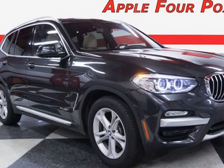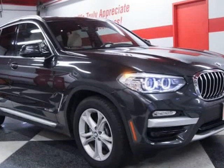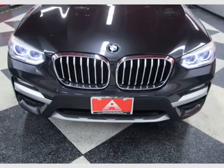This 2018 BMW X3 is brought to you by Apple Four Points. Inquire about our easy one-step live-feed walk-around of this one-owner, clean Carfax BMW X3 xDrive 30i.